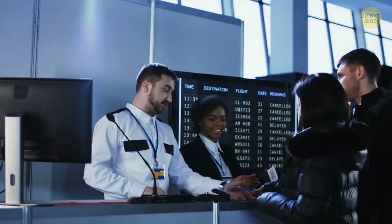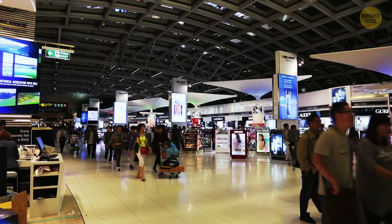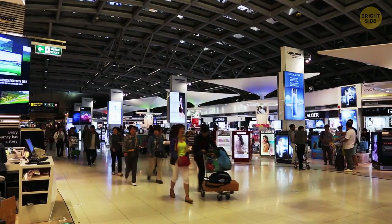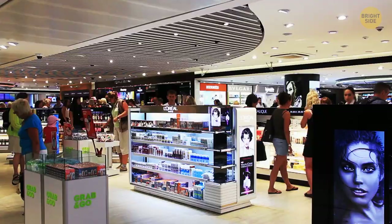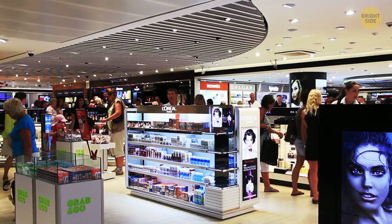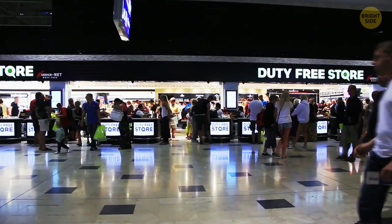There's an actual term for the first 60 minutes after you clear check-in: the golden hour. It's the time that passengers statistically spend the most money in retail and duty-free areas of the airport. Having the most comfortable seats right in front of the shops is a clever trick to lure you in for shopping — sitting in a comfy chair while looking at a flashy sign or shopping window can be tempting, and that's exactly what airports want you to feel.